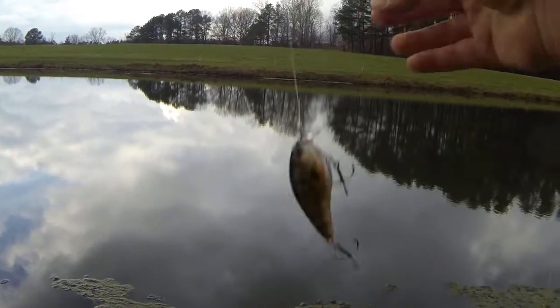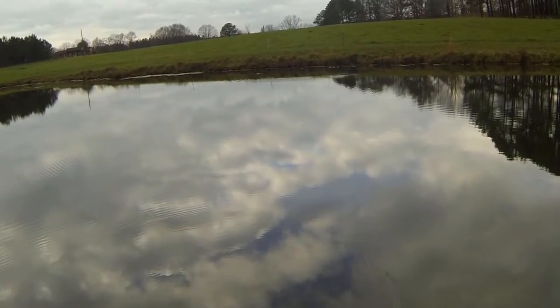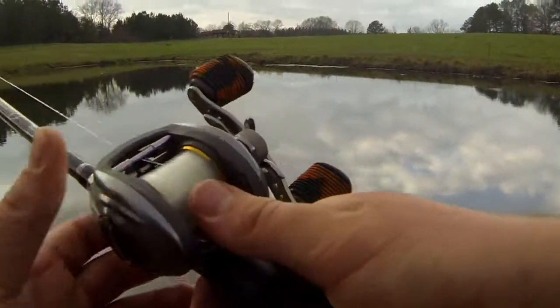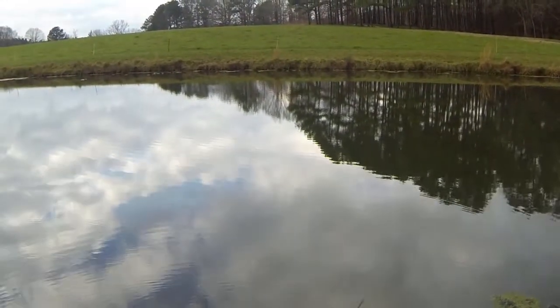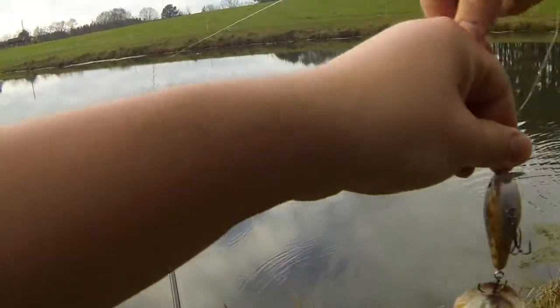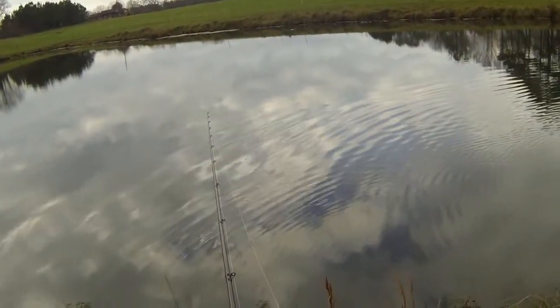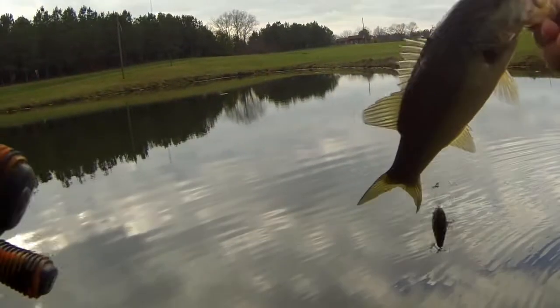Bluegill-type crankbait, about three to five feet. Got him — first fish on the crankbait! I think they like it pretty fast. Little half-pounder, kind of a dink, but it's alright.